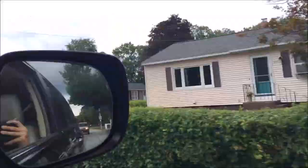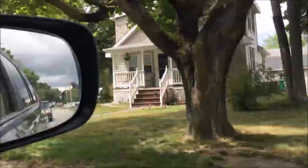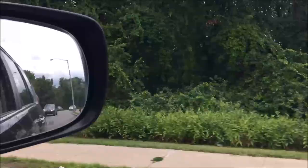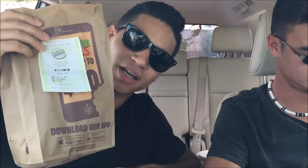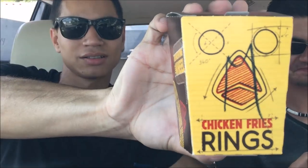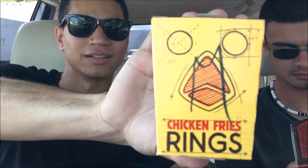Alright guys, we are back — hit the BK and let's try these out. BK was really kind and decided to put our Mac and Cheetos not in a Mac and Cheetos box, but rather in a chicken fries box. Shout out to BK for not having the right carton, because I was really looking forward to that. Regardless, we got the Mac and Cheetos and they smell exactly like mac and cheese — it's a really strong artificial smell, you can tell it's not natural at all.